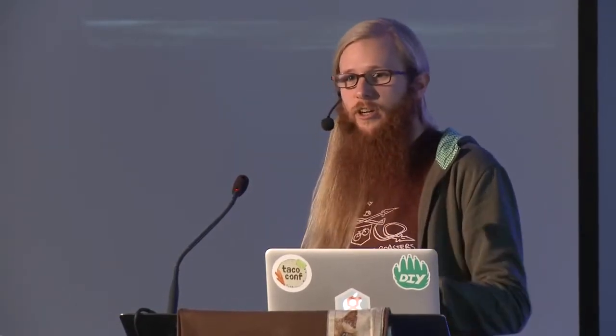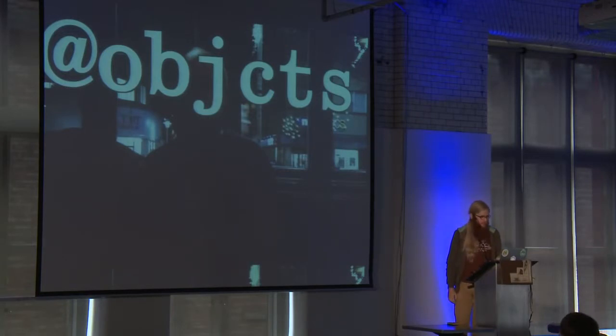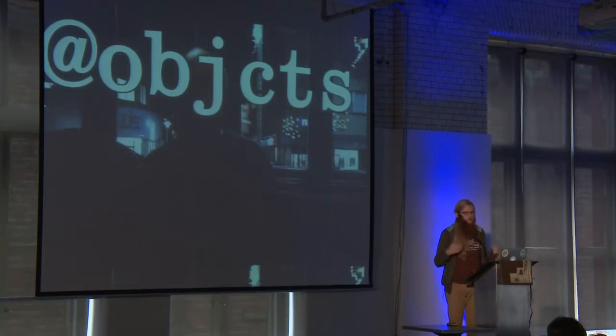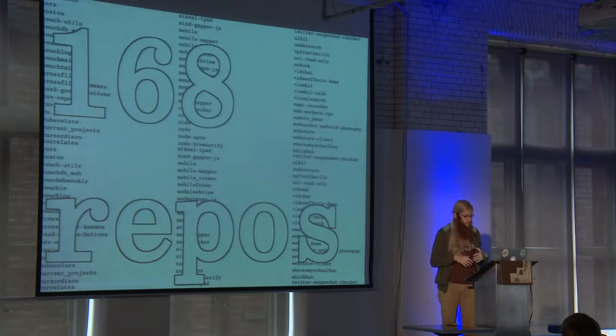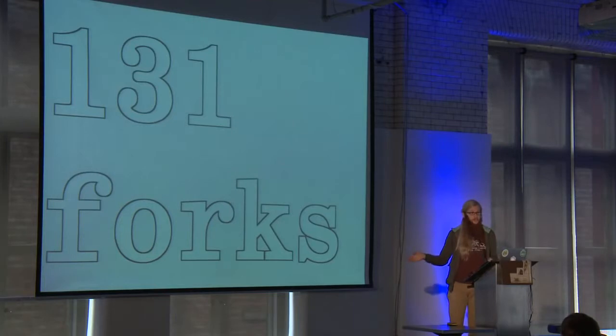We also have a designer that does contract work for us. He also has a sweet beard. His name is also Michael — he's @objcts on Twitter — and he is our interaction designer and graphic designer. We get work from him every once in a while. Most of the time it's just me and Michael working on the implementation, because the design is the easy part. Between the two of us, Michael and I cumulatively have 168 GitHub repos and 131 additional forks, so something like 320 repos.